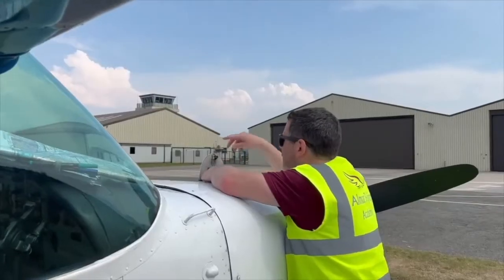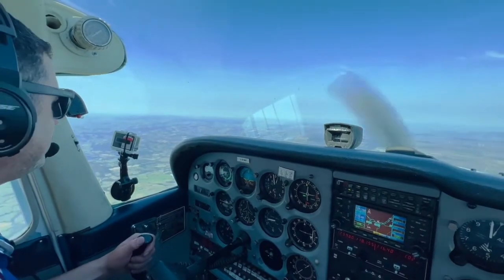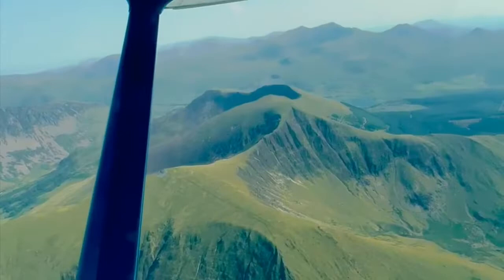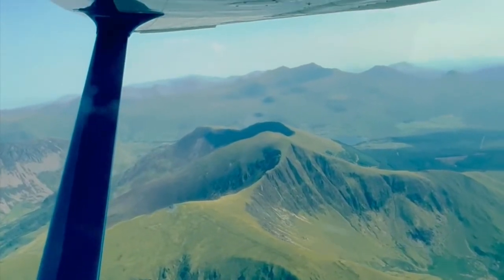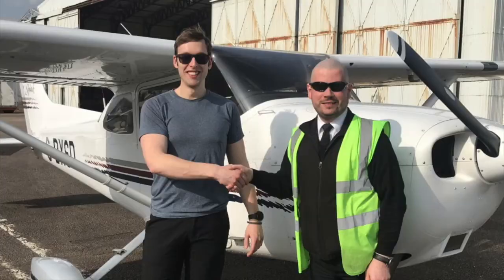Welcome to the Student Pilot Podcast. My name is Simon Callis, a flight school owner. Each week myself and my guests will be talking all things flight training and beyond, to help inspire, motivate and support you on your journey to becoming a private or commercial pilot.